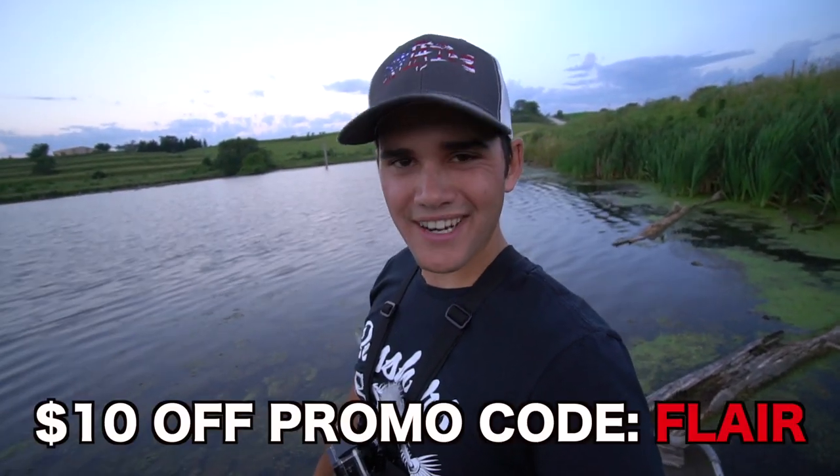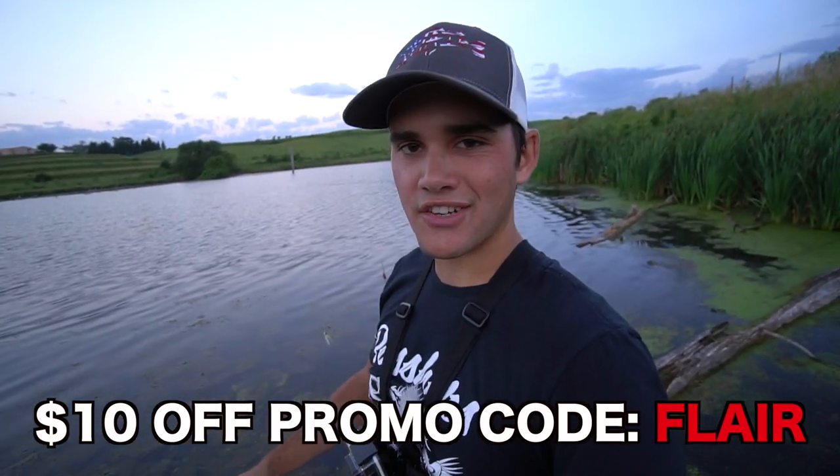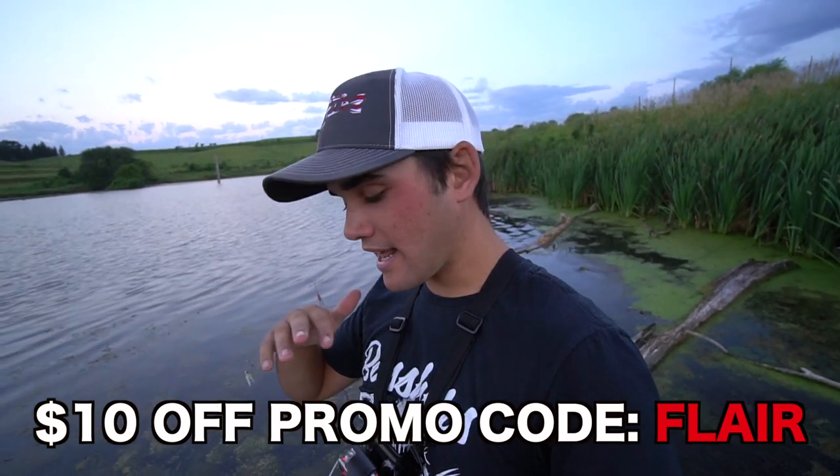If you want to try Mystery Tackle Box out for yourself, promo code FLARE gets you ten dollars off your very first box. If you don't know what Mystery Tackle Box is, they send you a box of baits to your house every single month. They have bass fishing, pan fish, they've got everything you need. Even if you're a multi-species fisherman they've got something for you. It's a good way to experiment and try new baits - like today, throwing a mouse, something I've never thrown in my entire life.